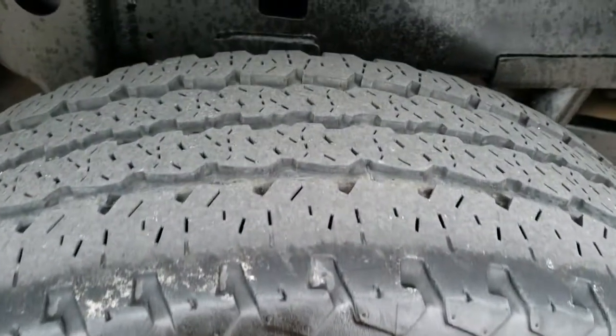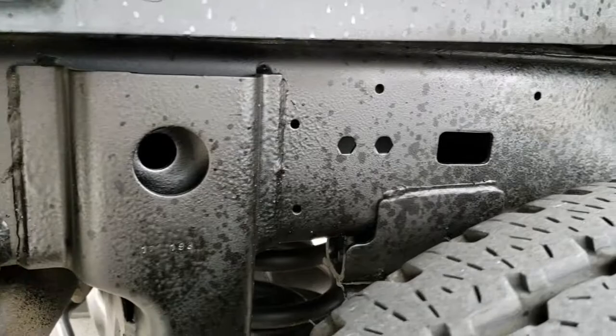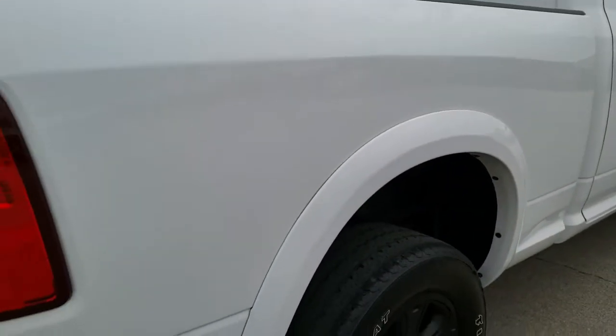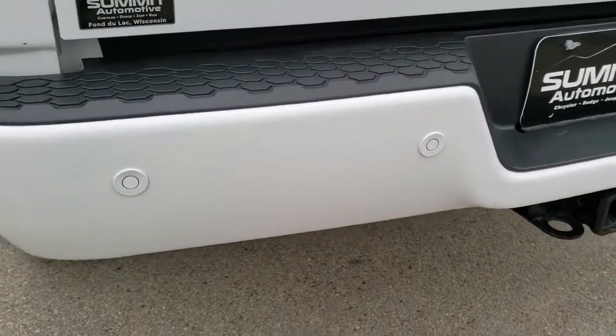No scuffs or scrapes on the back rims and those back tires have just as much tread as the front tires, maybe even a little bit more. You can see how nice and clean that frame and underbody is — very little to no corrosion. As we come around to the back of the vehicle, the rear bumper is in excellent shape, no dents or scrapes.